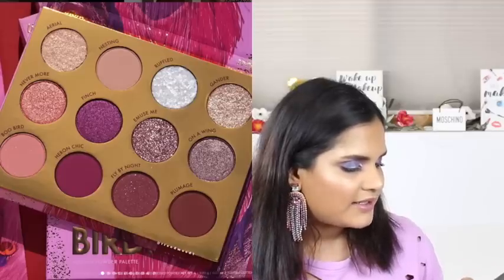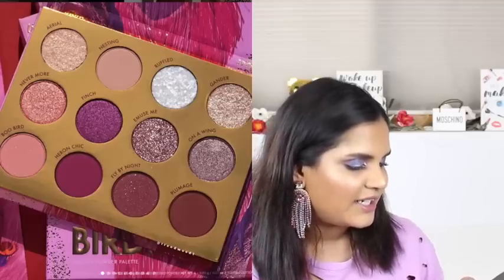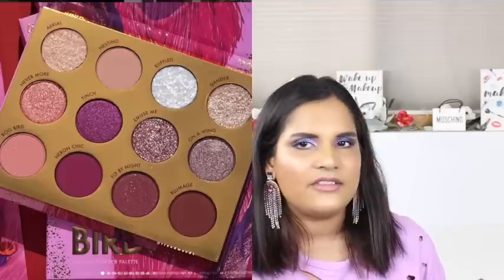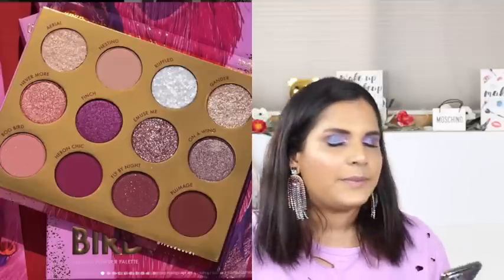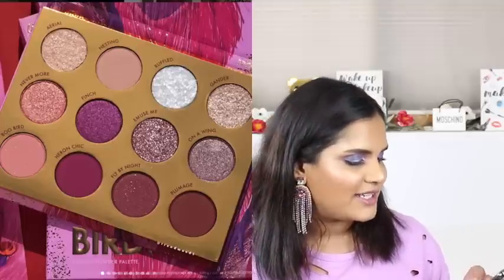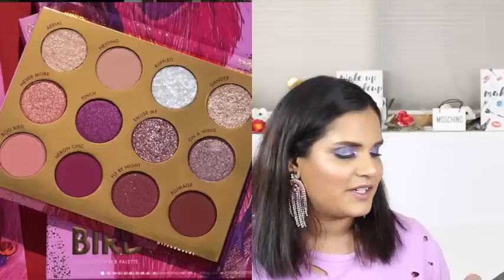ColourPop launched the Bye Bye Birdie palette and a whole collection. I actually bought the palette and the eyeliner and I did film a look with it - I don't believe it's up yet but I will have that going up soon. If you're interested in that collection, definitely go ahead and subscribe to my channel to keep up.